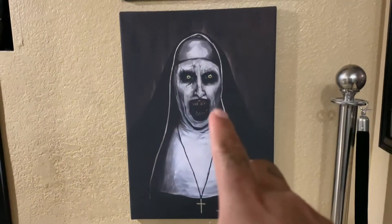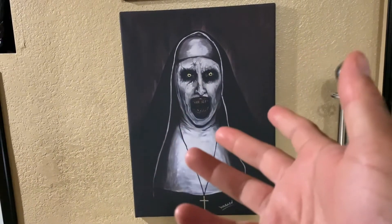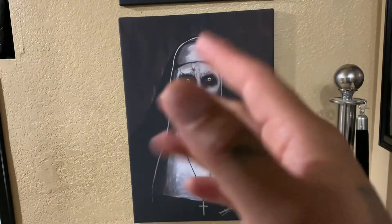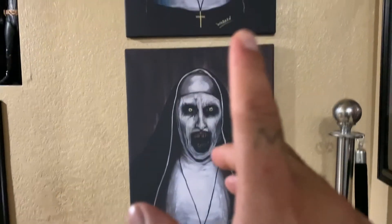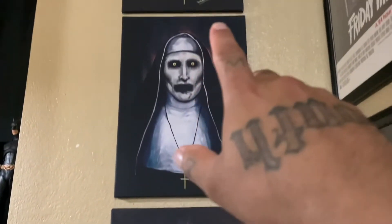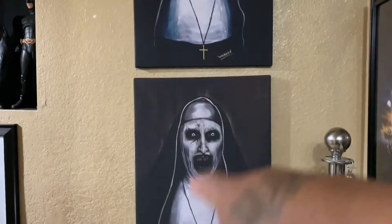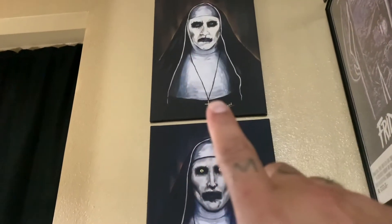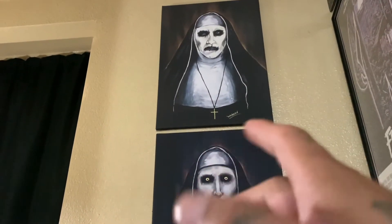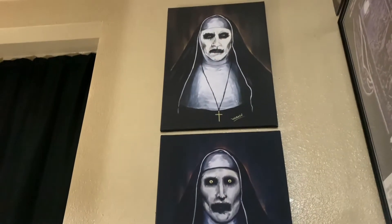I'll try to get the information if you guys are interested and put it in the description down below. You guys could check out the stuff he does — he does some artwork and stuff like that, pretty cool stuff. I just got the Nun ones because I love the Nun. Pretty cool addition to my collection. I spent almost like 300 bucks for all three — so like 100 bucks each. I'll try to put the information in the description, and if you want to follow him on Instagram I'll get all that information down in the description below.